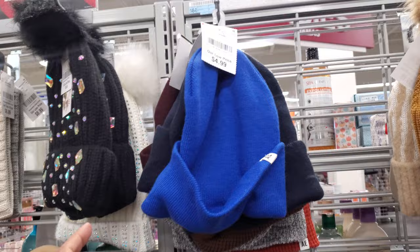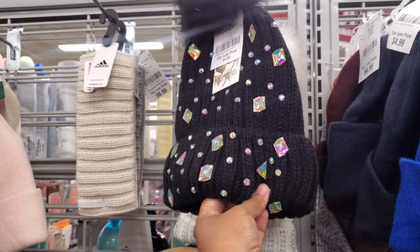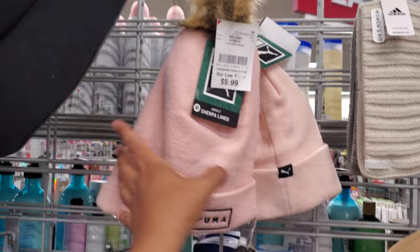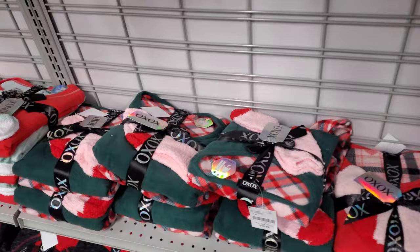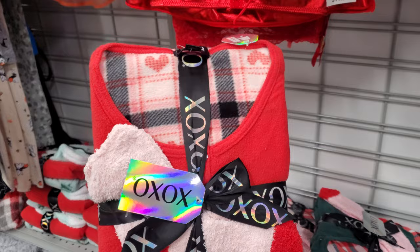A couple of beanies — looks like these came from American Eagle, $5. They crossed off the tag on the beanie with black marker, so if you don't mind that... Here's a bling one by Kenzie for $10, and a Puma with a pom-pom for $10. No mittens. Oh look at that fanny pack — XO XO — $13.